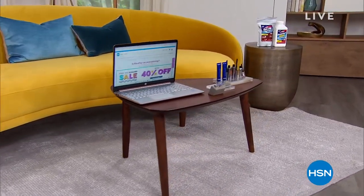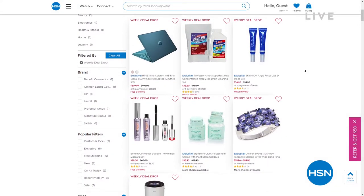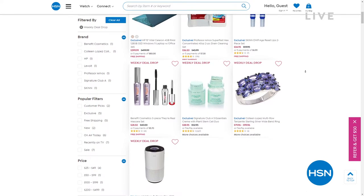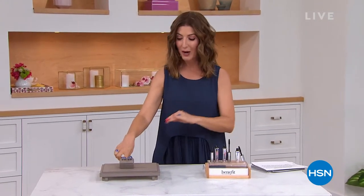I know you're savvy shoppers. We have everything from an HP laptop, we've got air purifiers, we've got Professor Amos in the house. We have a fabulous weekly deal drop from skin — something you want for your lips, reset the age of your lips. And I'll give you a live look at two of those weekly deal drops right now.